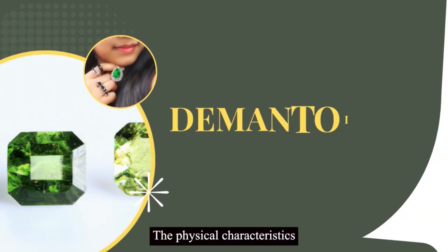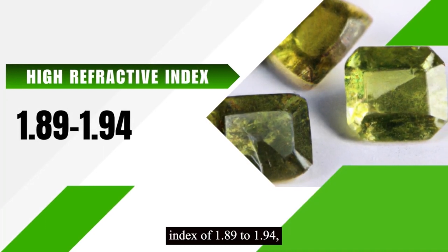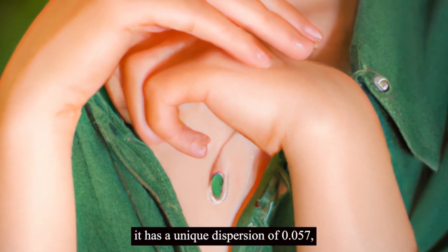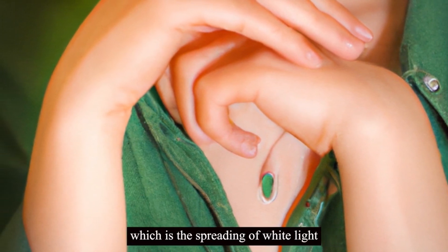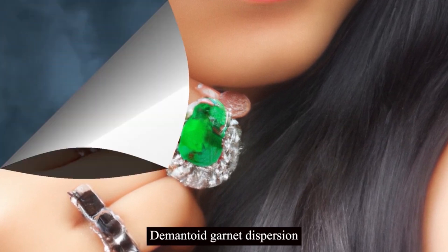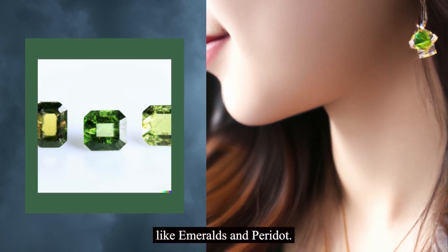The physical characteristics of demantoid garnet set it apart from other gemstones. It has a high refractive index of 1.89 to 1.94, which means that the light passing through it bends intensely, much like a diamond. Additionally, it has a unique dispersion of 0.057, which is the spreading of white light into spectral colors. The higher the dispersion, the more prismatic colors the gemstone exhibits. Demantoid garnet's dispersion and refractive qualities give it a stunning visual impact that sets it apart from other green gemstones like emeralds and peridot.